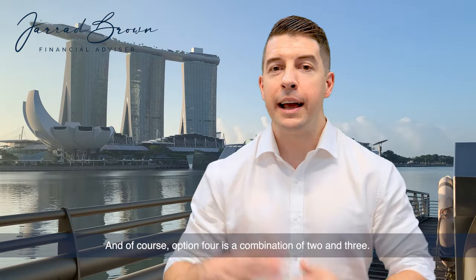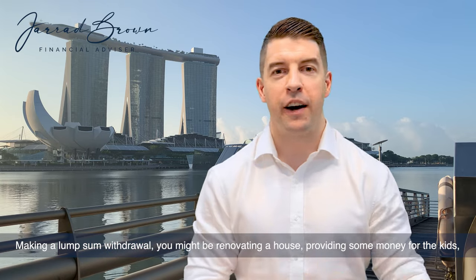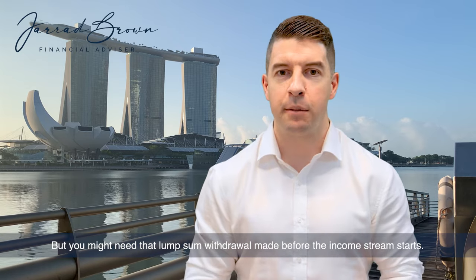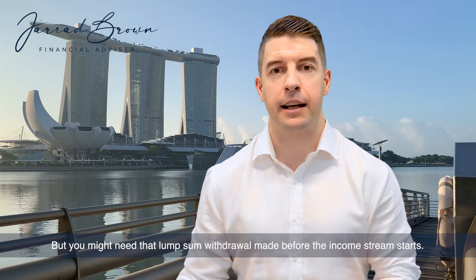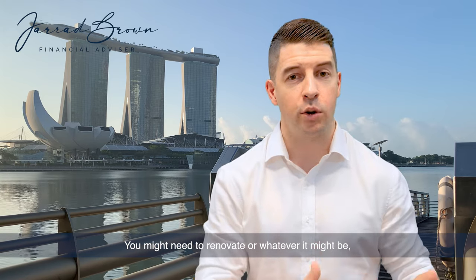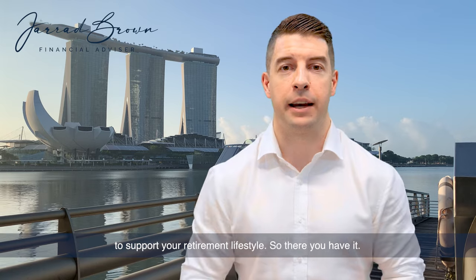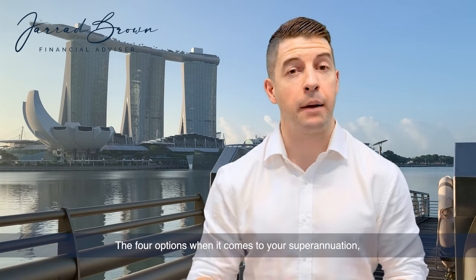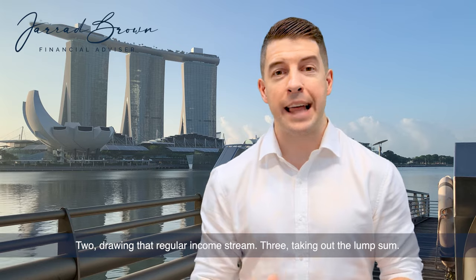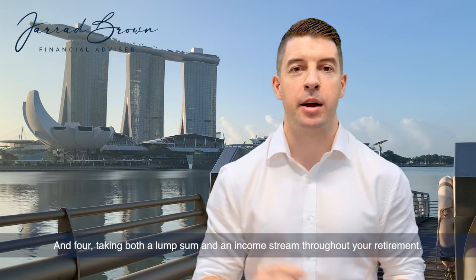Option four is a combination of options two and three — making a lump sum withdrawal alongside an income stream. You might be renovating a house, providing money for kids or grandkids, or have other needs that require a lump sum before the income stream starts. So you might take out one, two, or five hundred thousand dollars when you first retire, then start a regular income stream via your account-based pension to support your retirement lifestyle.